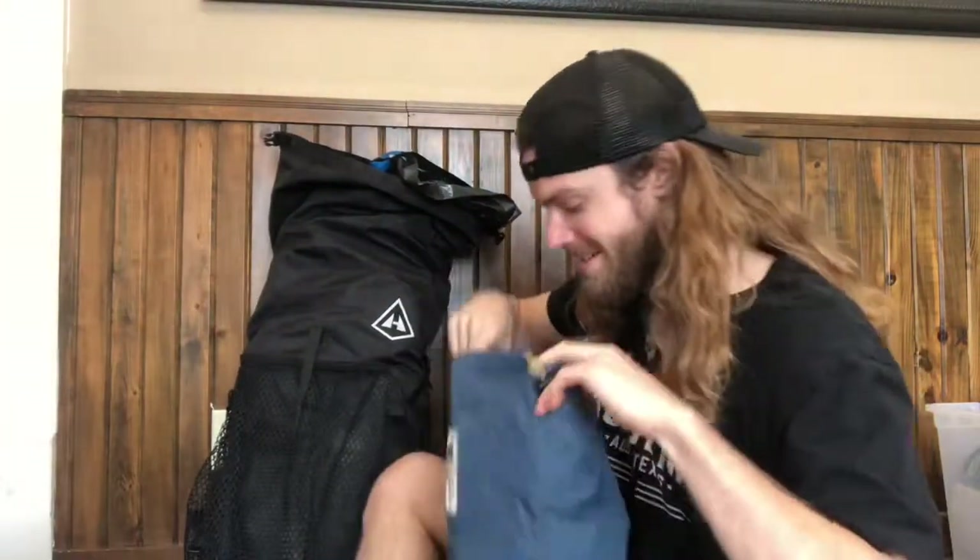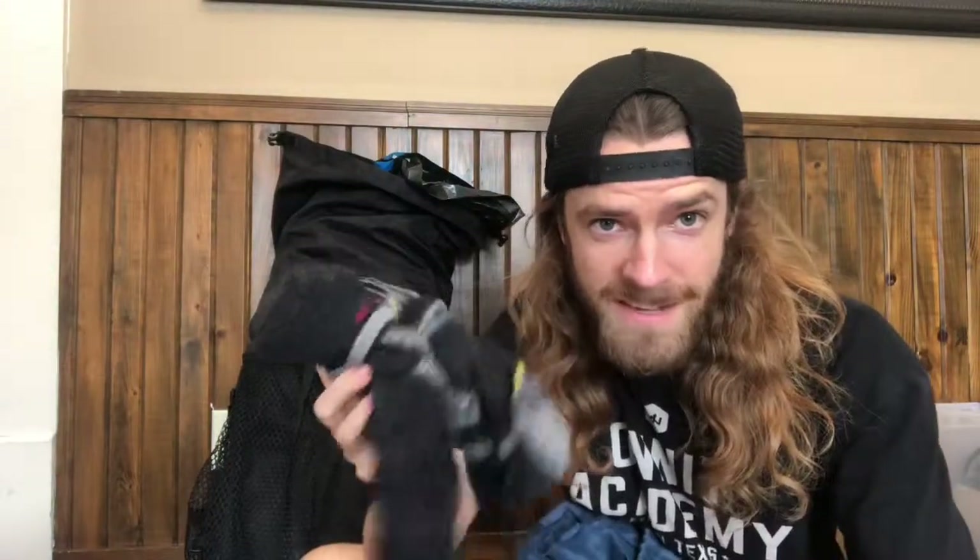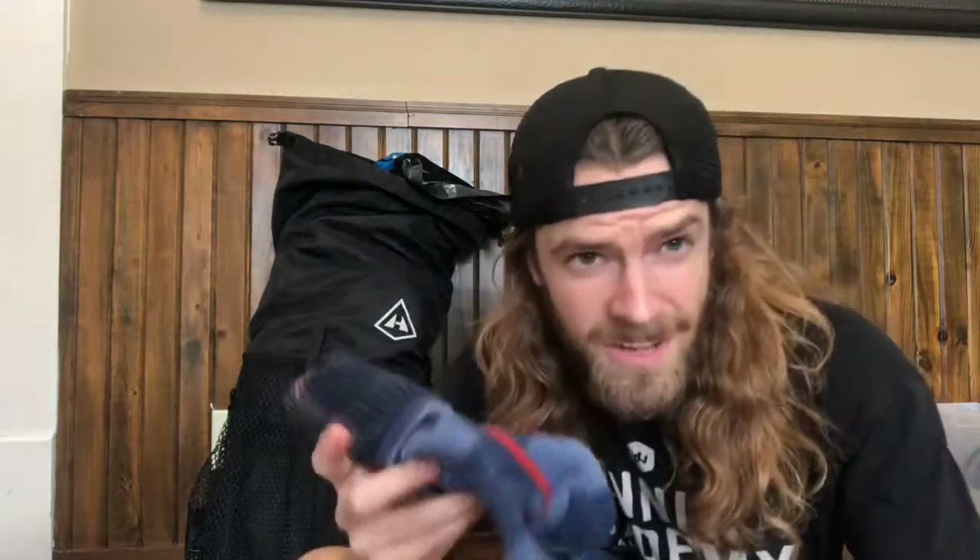Some clothes — I've got a lot of clothes here. Socks — these are all Darn Tough brand. Highly recommend Darn Tough; it's the only sock I'll ever need. If they get holes in them, I mail them back and they send me new ones — lifetime guarantee. Really nice. Thanks, Darn Tough.